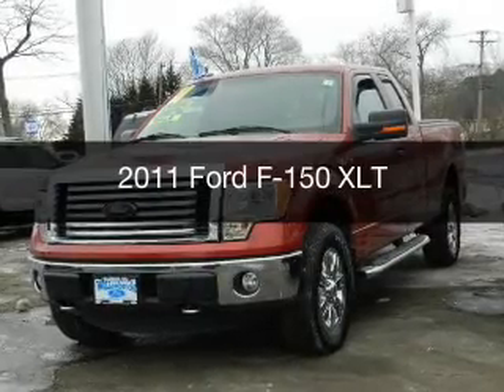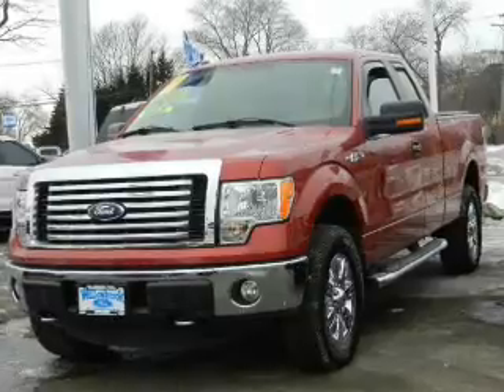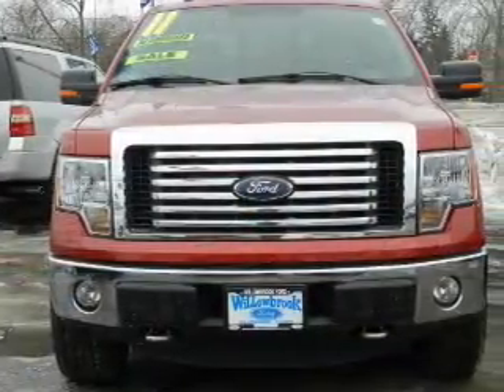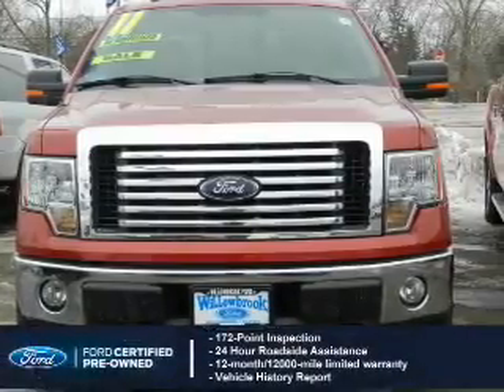This is a certified pre-owned 2011 Ford F-150. It's powered by four-wheel drive, a five-liter eight-cylinder engine, and a six-speed automatic transmission.